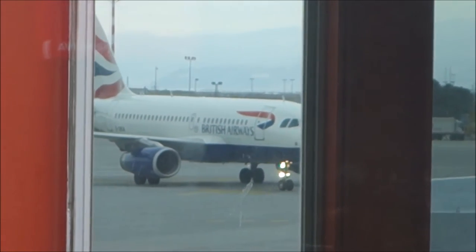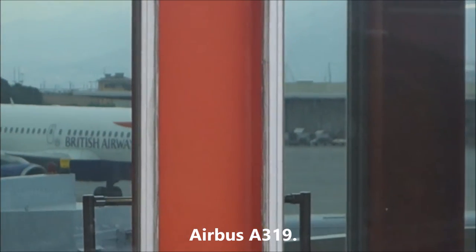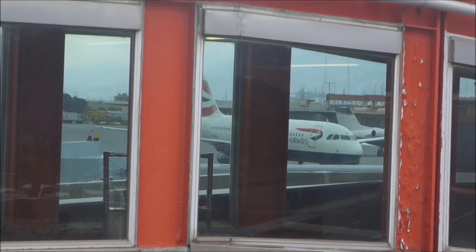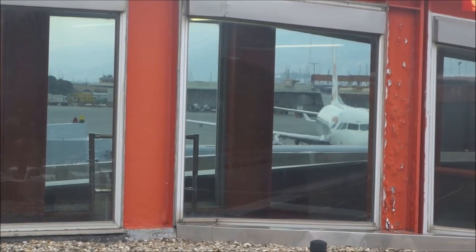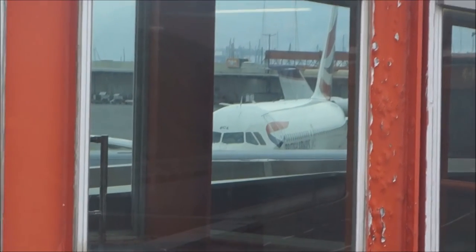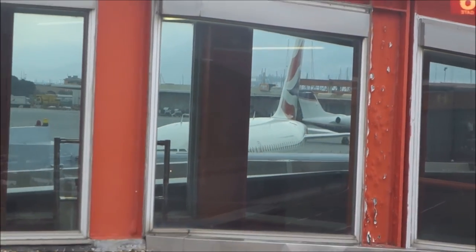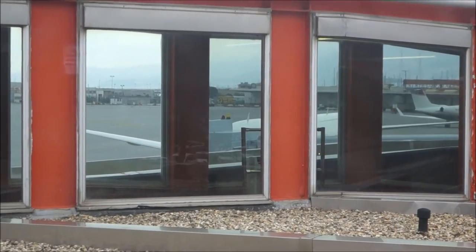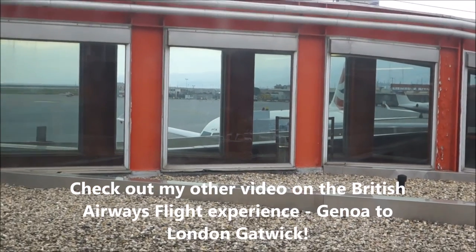Arrival of the British Airways flight. Good afternoon ladies and gentlemen, welcome to British Airways. Flight BA 2689 to London Gatwick will be boarding from gate 7 in approximately five minutes. We will be boarding by seat row numbers, so please remain seated until your seat row number is called. Passengers traveling with small children or who require special assistance, please approach the gate.